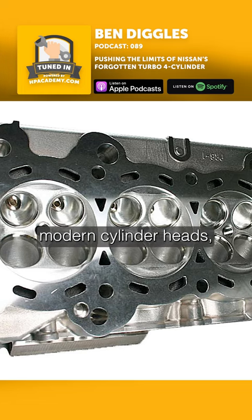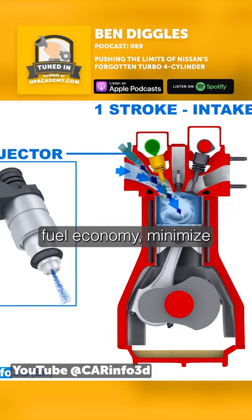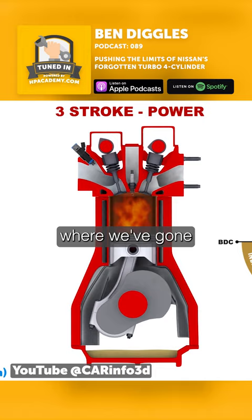But these modern cylinder heads, they are better. The cylinder head combustion chamber and port design of the K-series has been developed to optimise fuel economy, minimise wasting fuel, and maximise horsepower. That's where we've gone in the past 20, 25 years.